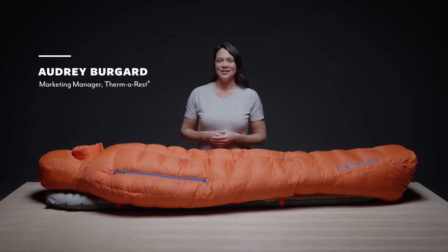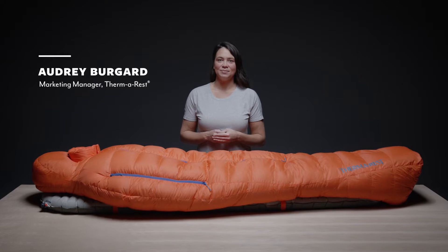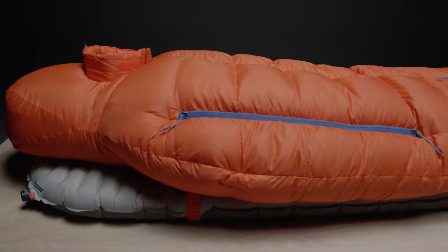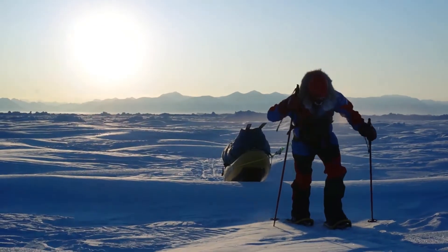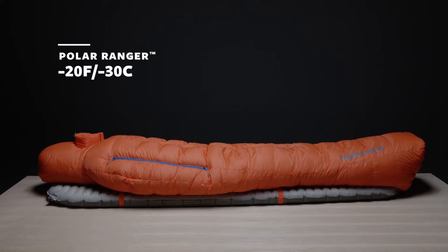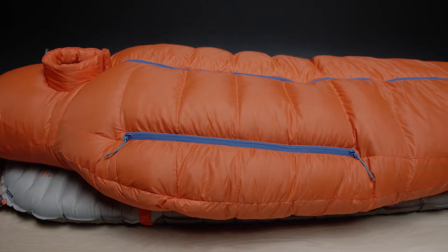This is the Polar Ranger, our 800 fill down sleeping bag made for extreme cold and severe conditions. Designed in collaboration with renowned polar explorer Eric Larson, the 2022 Polar Ranger has been updated for even better performance and increased sustainability.